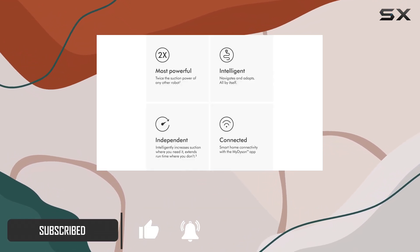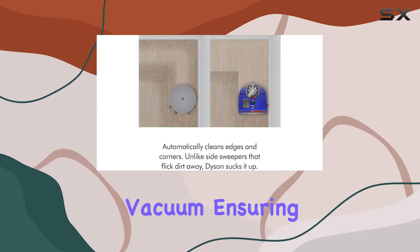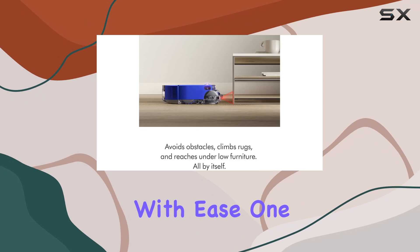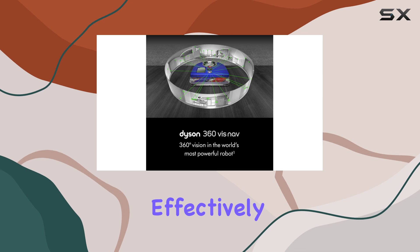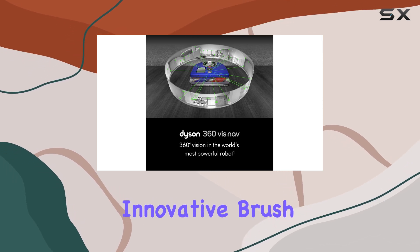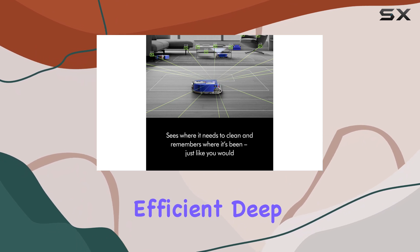The device offers an incredible 2x the suction power of any other robot vacuum, ensuring that it can tackle any mess with ease. One of its standout features is its ability to clean all floor types effectively, thanks to Dyson's innovative brush bar design, which reduces hair tangling and provides an efficient deep clean.